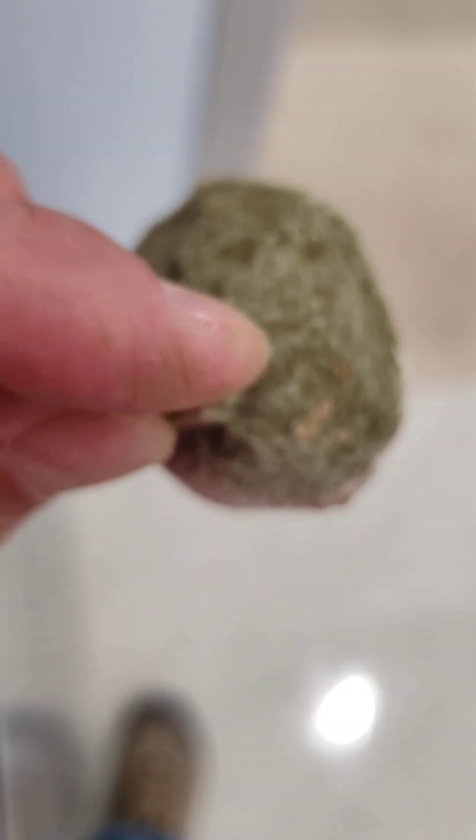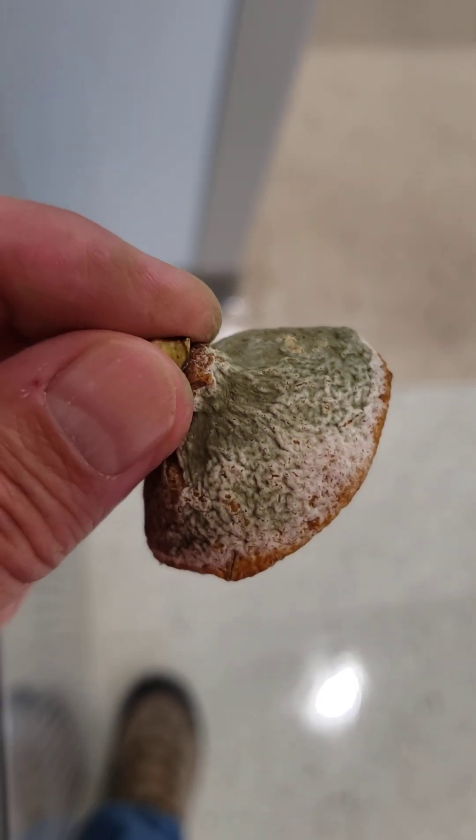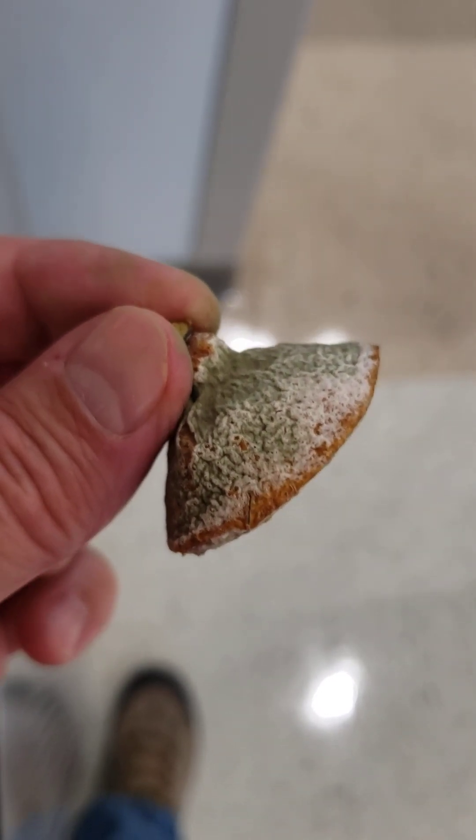This was actually on a table for a veteran commemoration place setting. I set it down on this garbage bin, and you can actually see some of the spores and some of the fungal parts. Impressive.